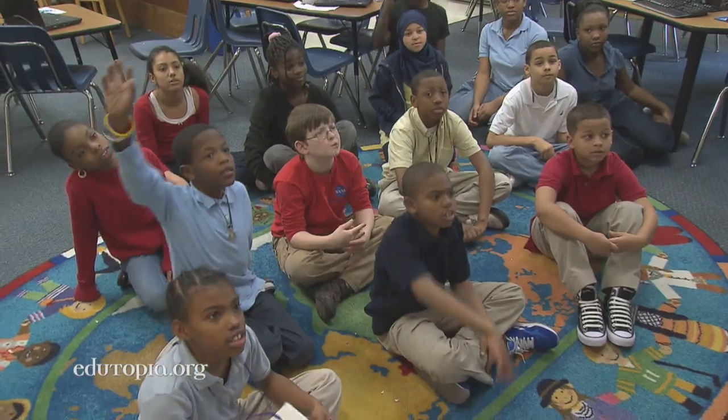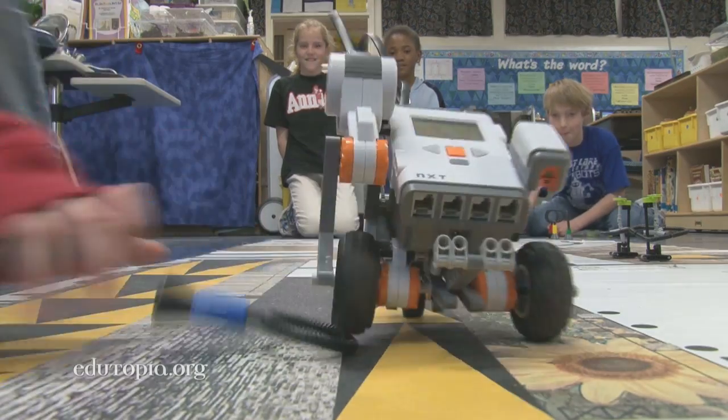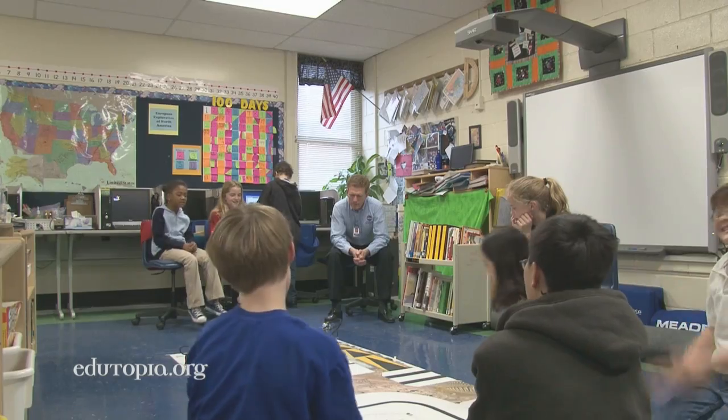Designed to spark interest and achievement in math, science, and technology, the program provided grants for technology tools, summer teacher workshops, curriculum materials, and ongoing professional development.